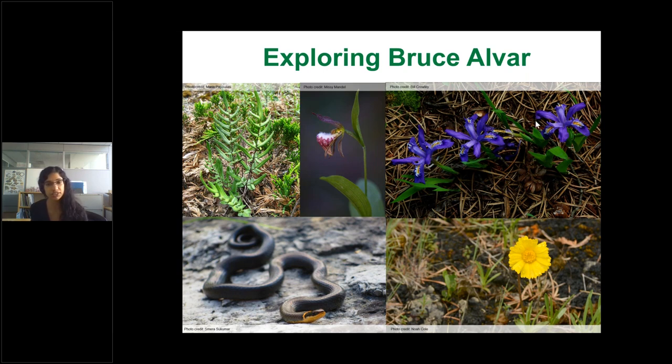Dwarf lake iris is a species at risk — one of the most beautiful flowers, looking almost ornamental. Lakeside daisy is also found here, along with lance-leaved coreopsis, which looks very similar but can be distinguished by its toothed edge versus the lobed petals of lakeside daisy. Lance-leaved coreopsis also flowers about three weeks before lakeside daisy, though they can overlap. Many snakes are found on the property — massasauga rattlesnakes, milk snakes, garter snakes, and ring-neck snakes, identifiable by the bright yellow band across the back of the head.